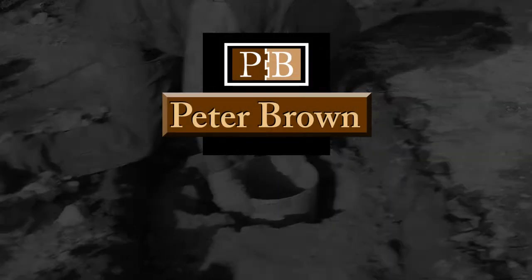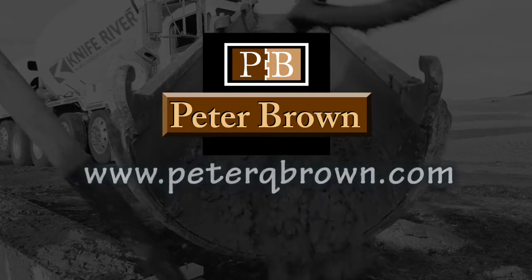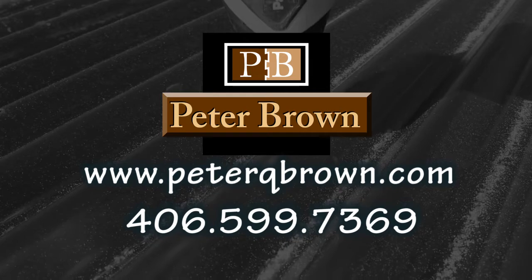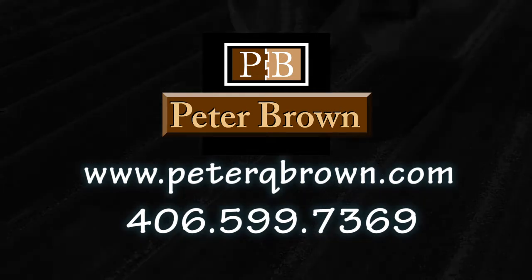Thanks for taking the time to watch this video weblog. For more information about my business and my methods of operation, check back to peterqbrown.com as I will continue to document and post future projects.